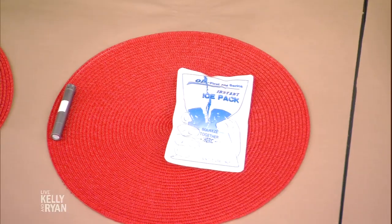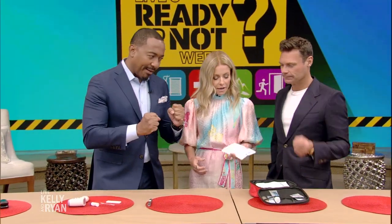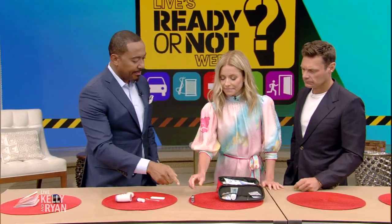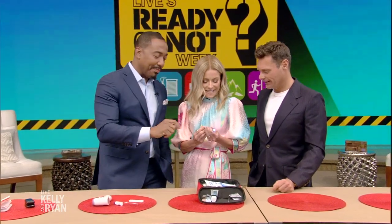As we are more mobile and move around, we twist our ankles, our knees, or get minor burns. You always want to have an ice pack — this is the kind you just break and shake. You pop it, shake it, and apply it. And then your flashlight, because accidents do happen in the dark. You have your flashlight there and you press the button.